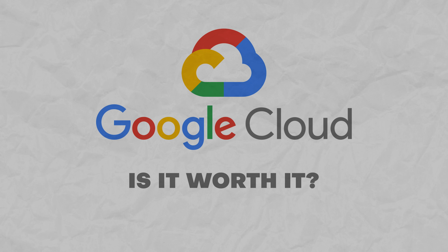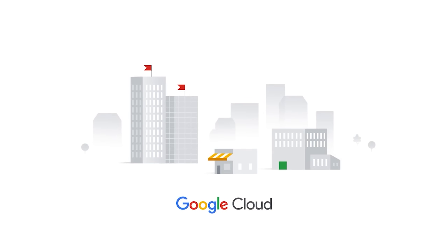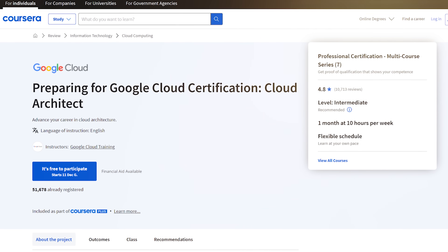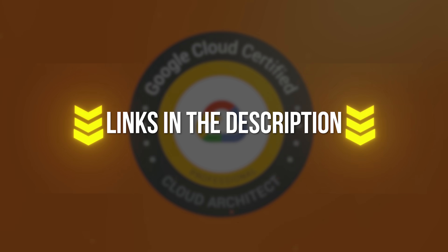Is this certification program worth spending time and money? This is a Google Cloud professional exam preparation course taught by Google experts, who can teach you about the technology and prepare you for the exam better than anyone. My opinion is it's absolutely worth taking. If Google Cloud architecture is what you're interested in, I highly recommend taking this certification program as soon as you can. It's not a long course series to take. Don't forget to check out the useful links in the description below.